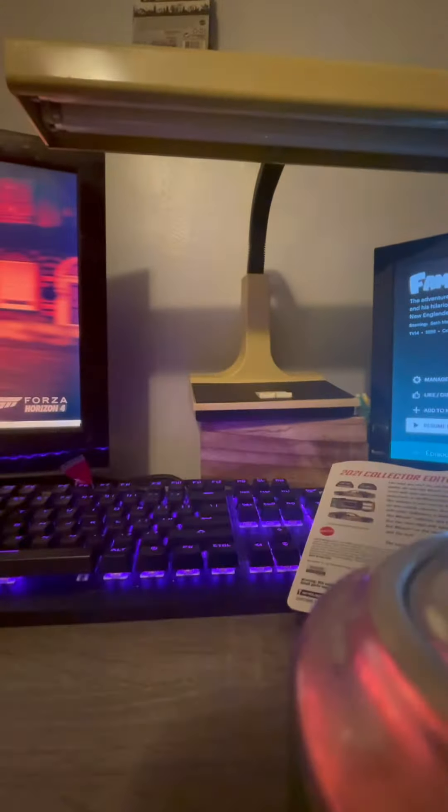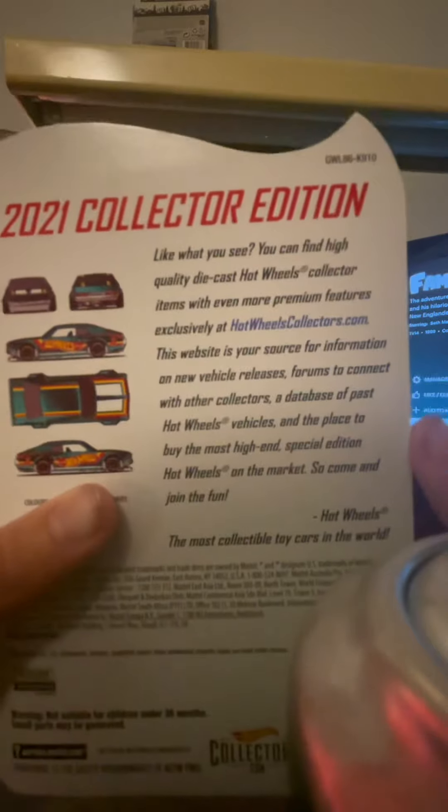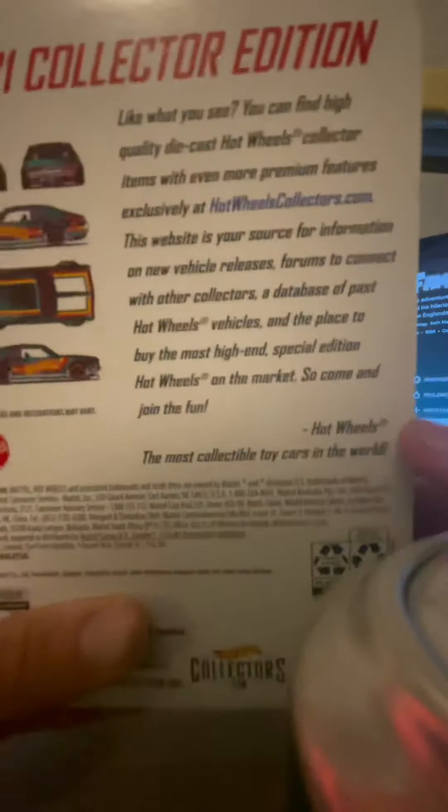Let's take a closer look at this. So it's just like normal Hot Wheels packaging obviously. Let's take a look at the back here — what you see: 'You can find high quality die-cast Hot Wheels collectors items with even more premium features exclusively at...' — if you want to read that just pause it.